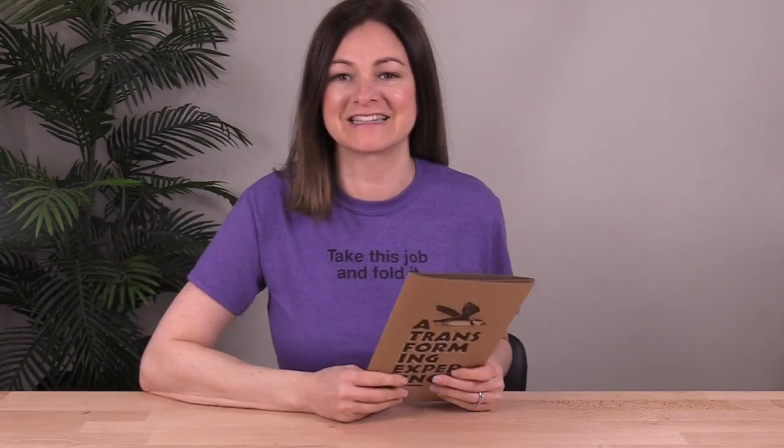Hey, it's Trish and this is Fold of the Week, a show where I share powerful print marketing ideas to help you achieve success on any budget. Today, I've got an award-winning fundraising package to share with you and I think you'll find their approach really inspiring. So let's take a closer look.